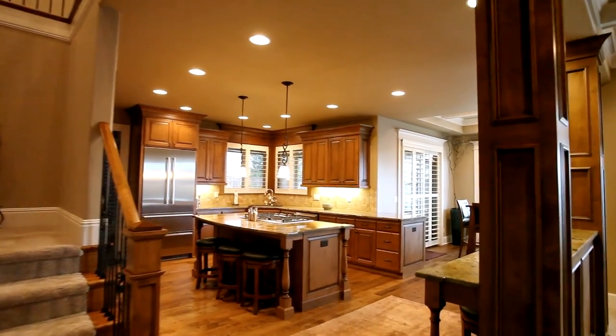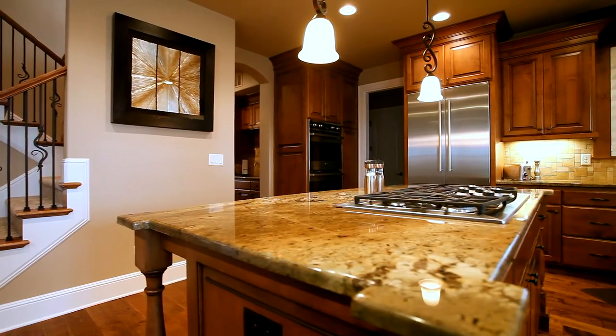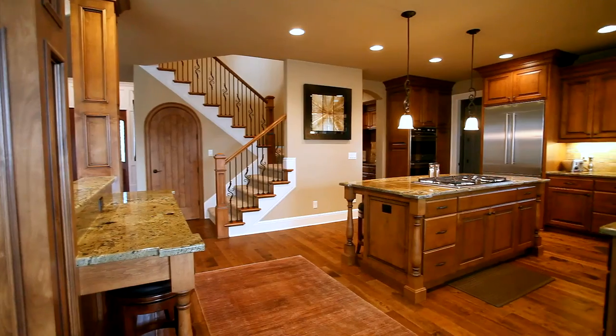The custom chef's kitchen features high-end stainless steel Viking Designer Series appliances, slab granite, and a large cooktop island and breakfast bar seating.